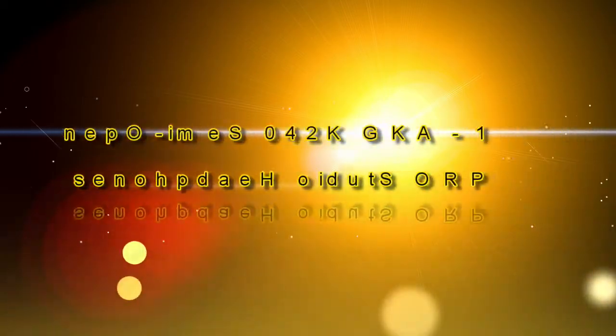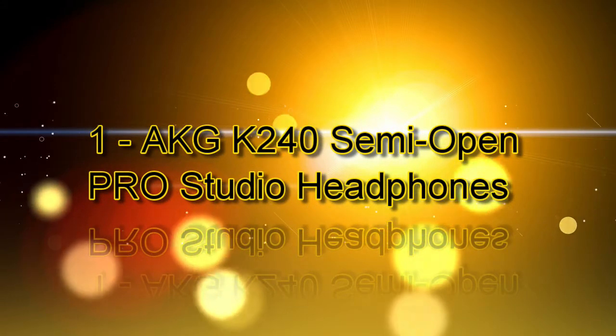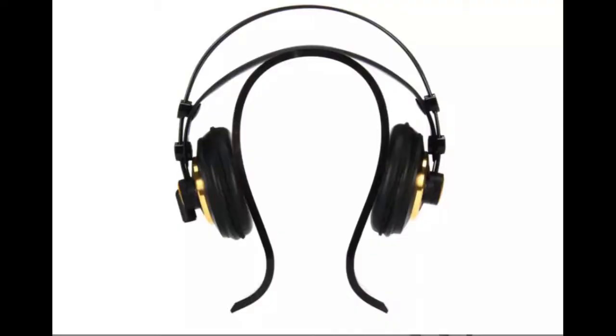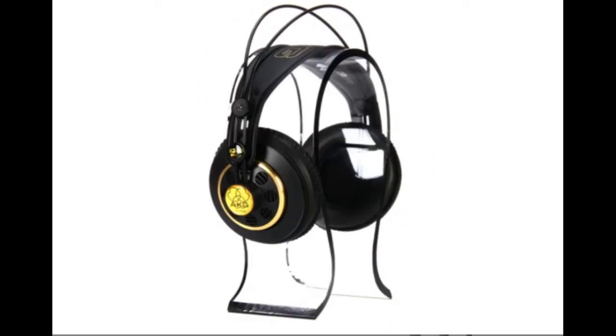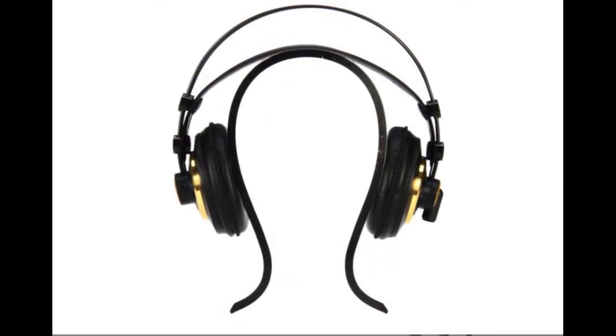Number 1 on our list are the AKG K240 Semi Open Pro Studio Headphones. This model has been a top choice of professional engineers and musicians for decades. Their unique semi open design and highly efficient transducers provide a wide dynamic range, great detail and sensitivity — always a solid choice for critical listening and mixing. This model has been the primary headphones in my studio since the 1990s and it's my personal favorite on the list.